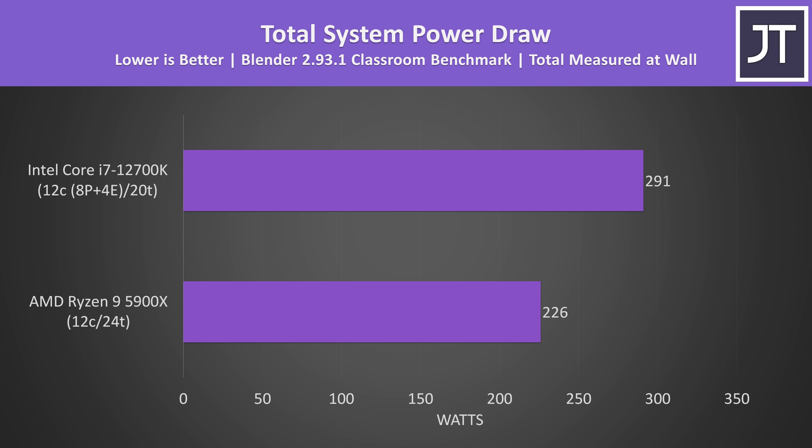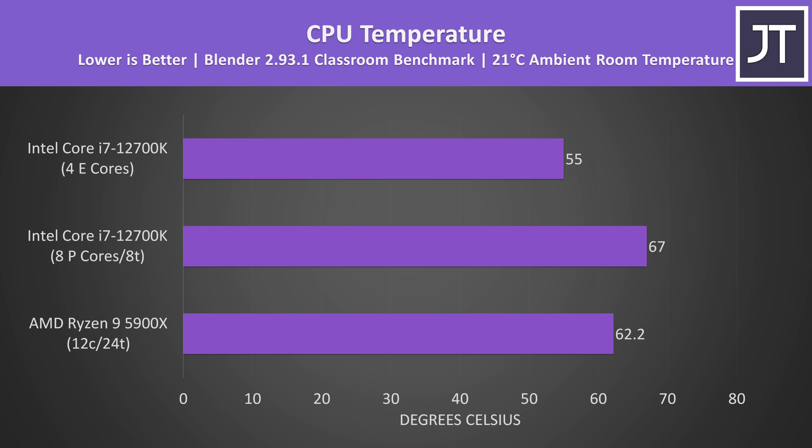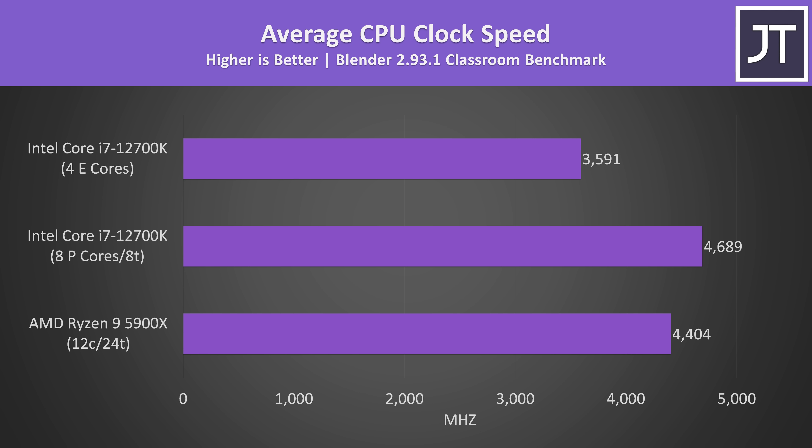The performance increase with the i7 isn't without cost though. In the Blender Classroom test, the system with the 12700K was drawing about 29% more power from the wall compared to the 5900X, and Blender was actually performing worse on the i7 in that test, so AMD is more efficient there. More power generally equals more heat, which may help explain the warmer 12700K, though the results aren't directly comparable as both processors report temperatures differently. The E cores were cooler than the P cores, topping out at 3.6GHz in this multithreaded workload while P cores sat closer to 4.7GHz. I should also note that Adobe Photoshop currently crashes when running the benchmark on 12th gen, which is a known issue showing there are still some early problems, but popular apps like this will likely be patched quickly.